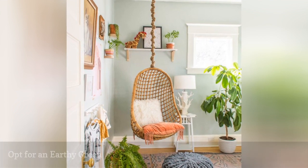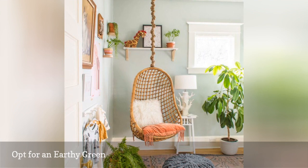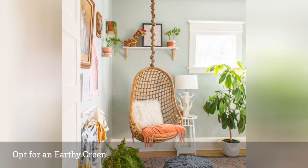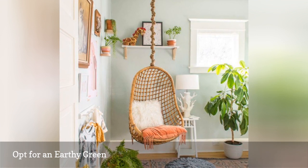If you prefer a more subtle approach but are itching to get some color on the walls, consider going with a soft mossy green or a muted sage. Fresh and gender-neutral, these versatile shades go with practically anything, offering a beautiful alternative to grey or greige.